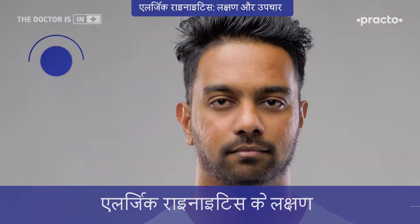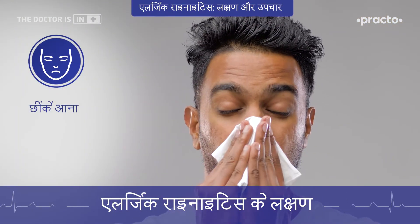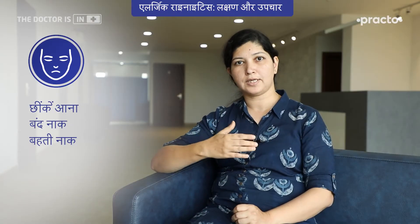There are symptoms like sneezing, a stuffy nose, or a runny nose affecting eyes, nose, and ears. Sometimes it can be hereditary, but not necessarily so.